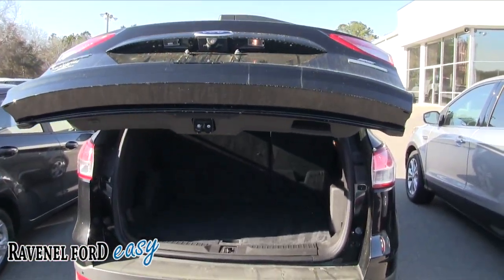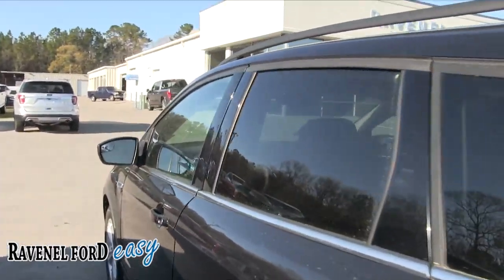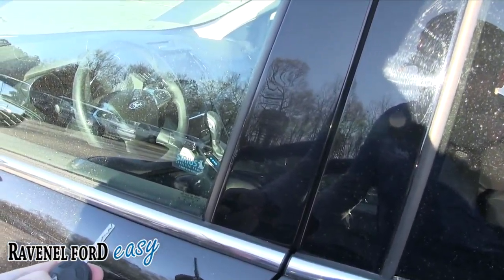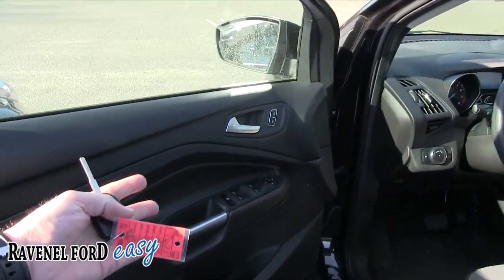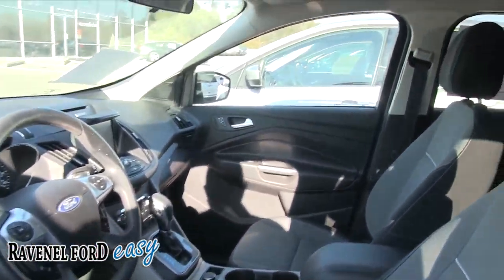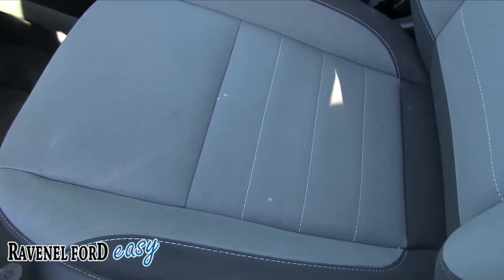Let's take a look at the inside. This one has power windows, power door locks, and power mirrors — very clean on the inside. It also has power seats on the driver's side with power lumbar, and the seats are in pretty good shape overall.